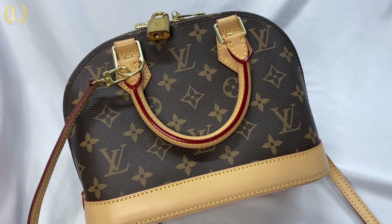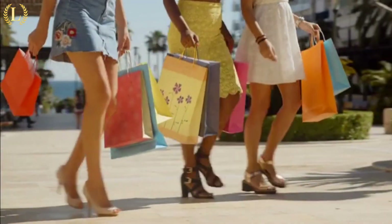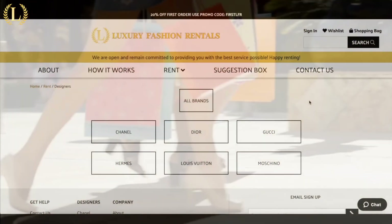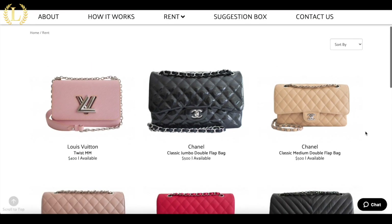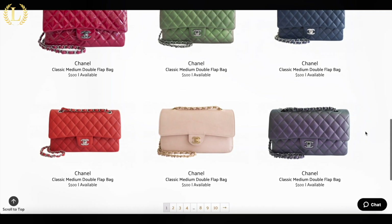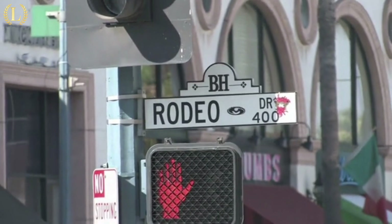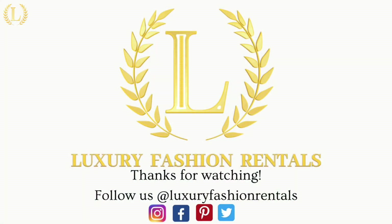Comment down below and let us know your favorite material that the Alma BB comes in. If you're in the market for a rental or simply want to try before you buy, check out luxuryfashionrentals.com. We have a wide assortment of Chanel, Louis Vuitton, Gucci, Hermès, and more for any occasion. If you like this video, please give us a thumbs up and subscribe to our channel. We're going to be discussing different fashion houses, designers, and everything luxury. Follow us on Instagram, Facebook, Pinterest, and Twitter at luxuryfashionrentals. Have a great day.